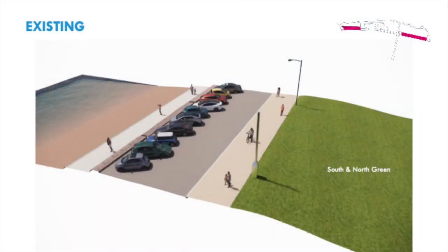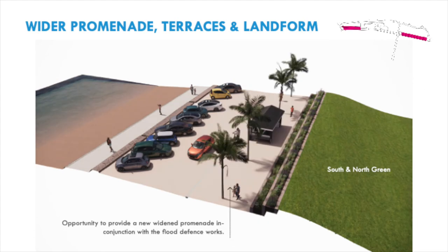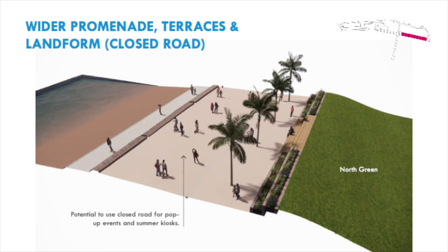The following section runs through some example areas of the seafront to show what the landward flood defence option could look like. Here we have the existing view of the seafront, located in the south and north green area. As we flip through the images you will see a variety of opportunities being highlighted. The visual impact of the flood defences is being reduced from the greens. There's an opportunity to provide new seating, planting and formal play, and also stepped access to the greens with potential for occasional flood gates for level access. There is also the potential to close the northern end of Eastern Esplanade during the summer, increasing safety and allowing the space to be used for summer pop-up events or kiosks.